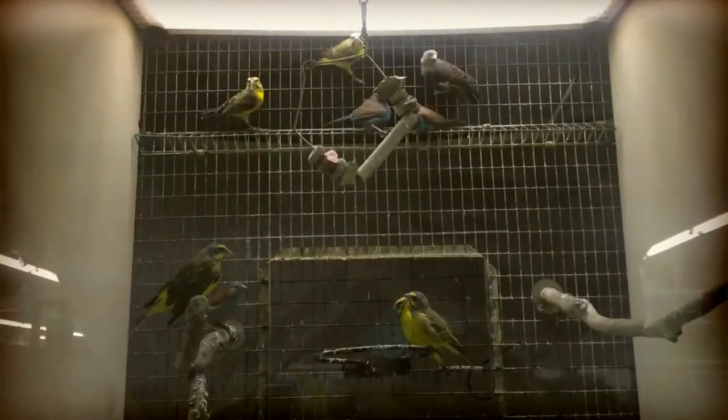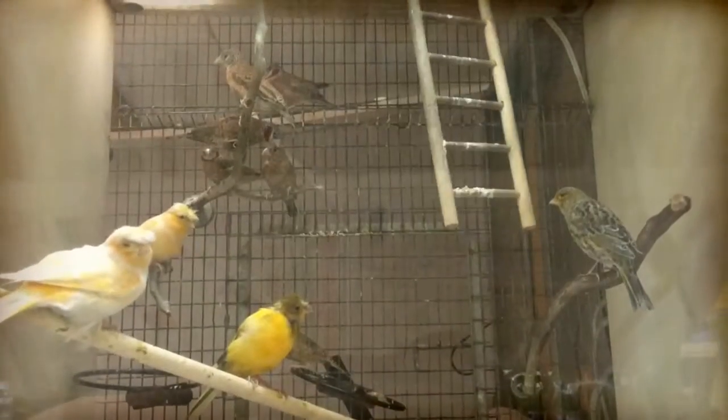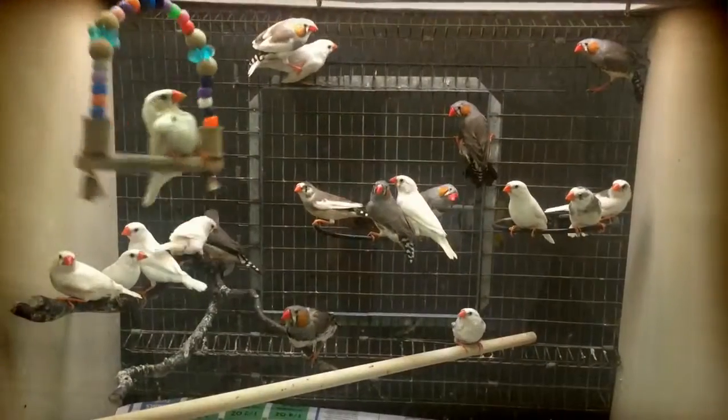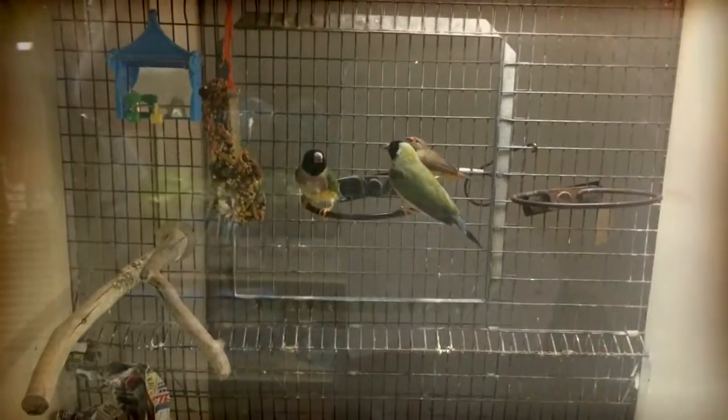We also got some great finches — a lot of varieties, including some cutthroats, zebras, white zebras, black-faced zebras, all kinds of different finches in this nice shipment.